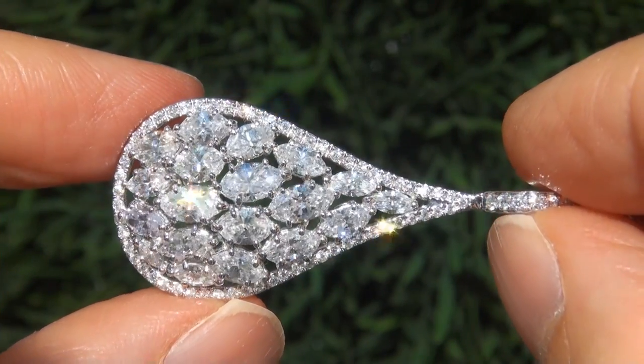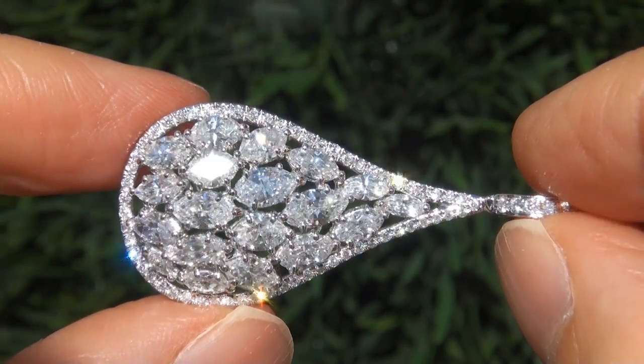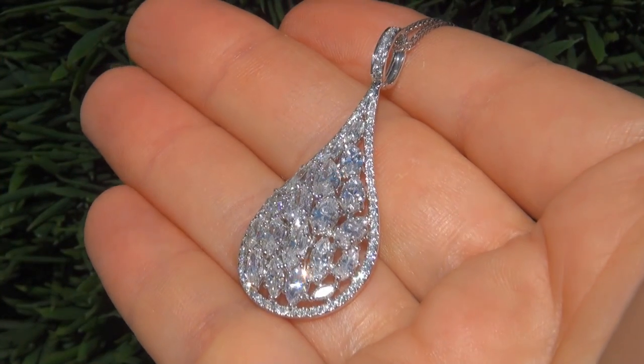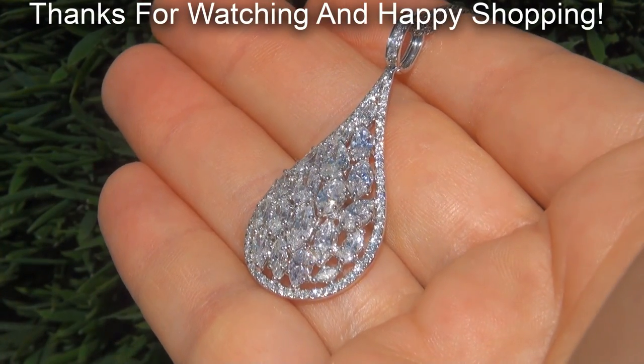Certified Jewelry offers white glove service which includes free same-day FedEx shipping. We are so confident that you'll be completely delighted with your purchase that we insist on paying for the return shipping if you choose to send it back. Thanks for watching and happy shopping!